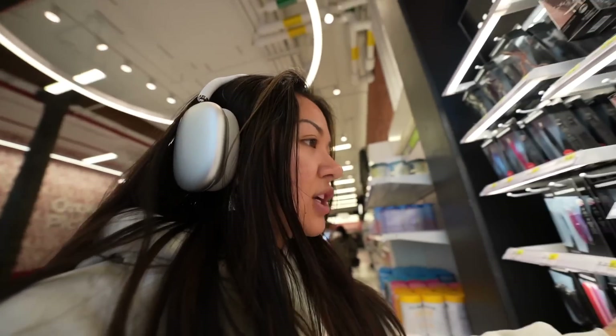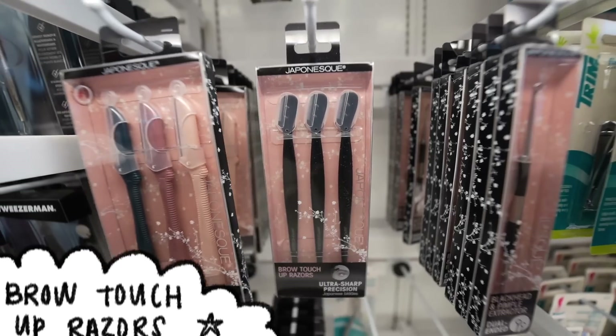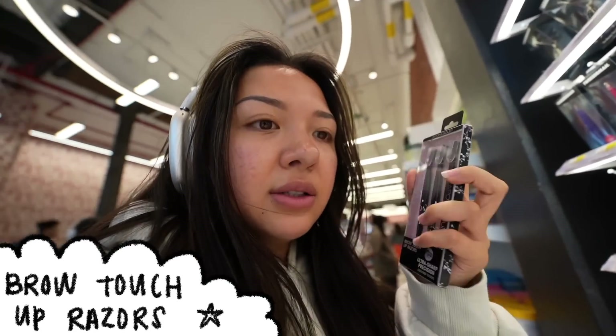My eyebrows are a lot thinner than they usually are because I plucked so much of the hair off. I realized that I don't want to follow my microblading anymore, because if you guys don't know, I have my eyebrows tattooed on. Whenever I do my makeup, I try to do them straight, but the eyebrow stuff doesn't stay on unless there's no hair. So I'm thinking I'll try using one of these brow thingies to shave my eyebrows. Let's try it.